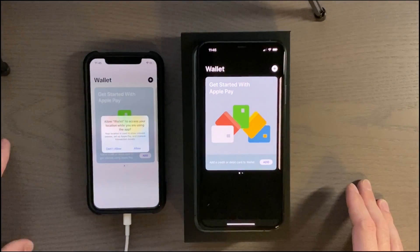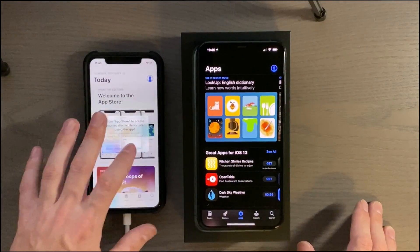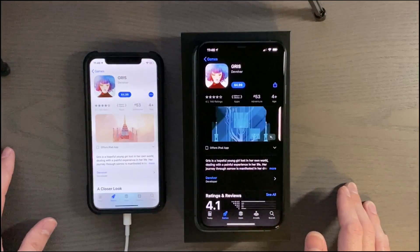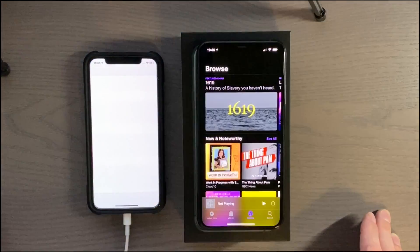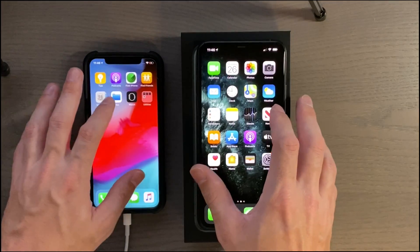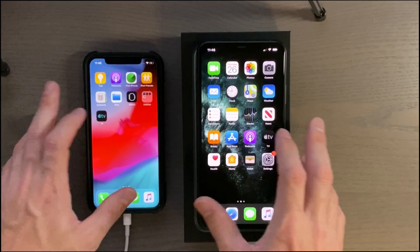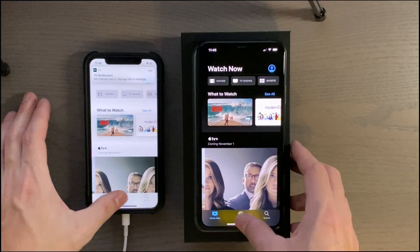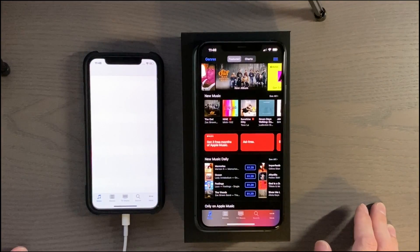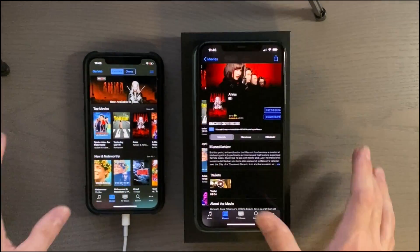You can kind of see that stuttering with the iPhone 10 when it pops up with certain things. Going to the Games tab, and then Podcasts — not too bad, 11 Pro Max a little bit faster there. Apple TV app — I keep getting splash screens every single time. iTunes Store loaded way quicker on the 11 Pro Max.